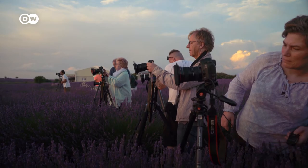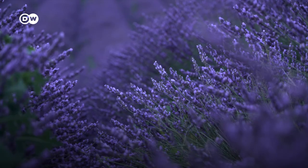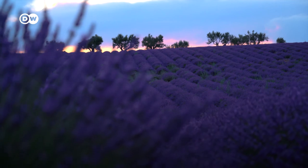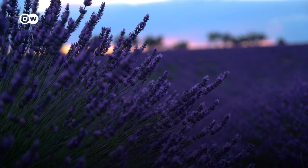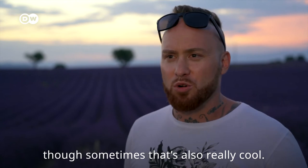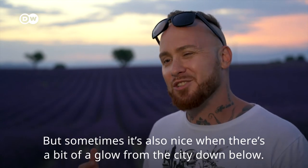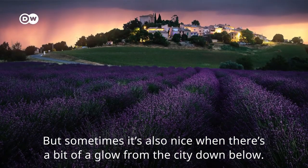The photo tour lasts for a week and the group is on the go day and night, because in the dark a whole new side of the lavender fields comes to light. Fabio loves this diversity, even though shooting at night can be tricky. It should not be too much light pollution, but sometimes it's very cool — if you only have a black sky with a Milky Way, it's okay, but sometimes it's nice if it has a little glow of a city below.